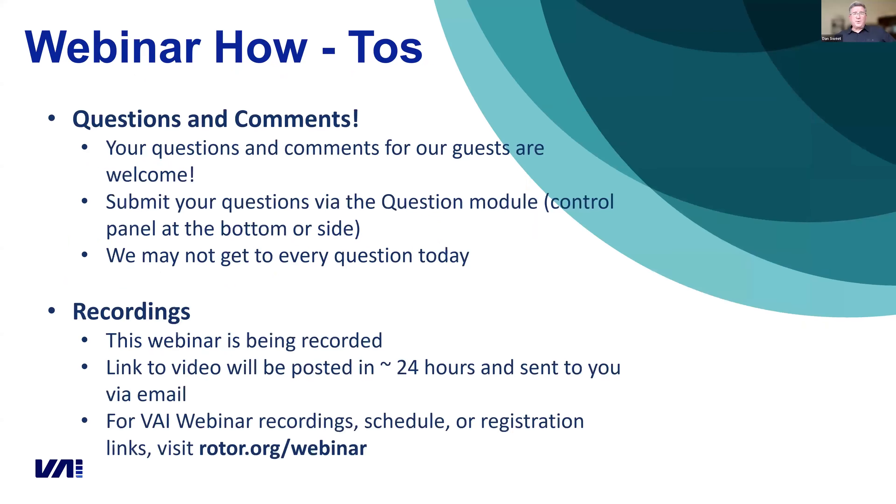If this is your first time joining one of our webinars, we welcome you — and our returning guests as well. We prefer to have our webinars be interactive. John's going to be going through a lot of information today, so we want to make sure you get your questions answered. To ask a question, please use the question module at the bottom of the webinar tool. You're welcome to use the chat feature to talk amongst yourselves, but we pay more attention to the question module.